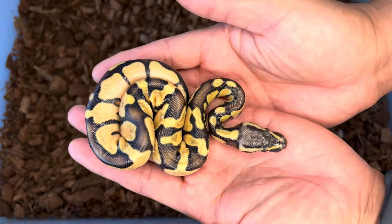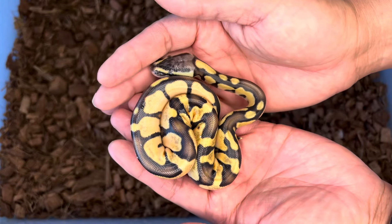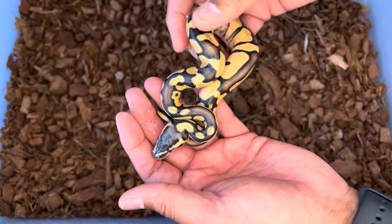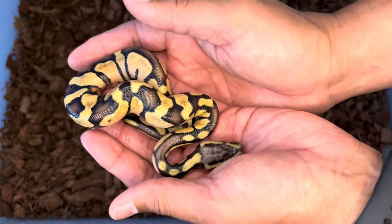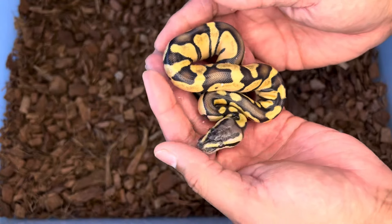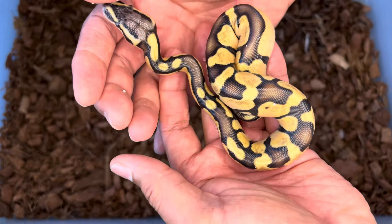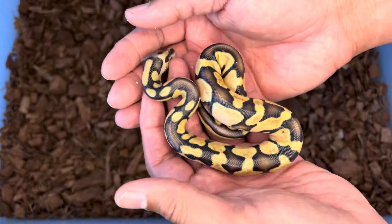First up we have a pastel enchi. All these babies are going to have enchi since the dad was super enchi — 100% het desert ghost and 50% possible het genetic stripe. Now I was wondering: can there possibly be ghosts in some of these babies? But you can really tell which ones have the hypo and which ones don't. So this one is pastel enchi, double het for hypo and desert ghost, 50% possible het genetic stripe.